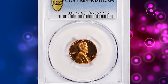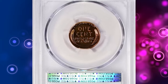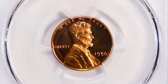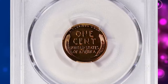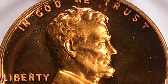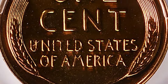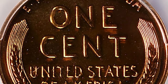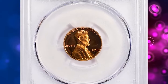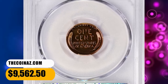Number 3: 1956 Proof Lincoln Cent, graded as PR68 Plus Deep Cameo by PCGS. As the prices for proof sets since 1936 continued to enjoy spectacular growth, sales of the 1956 set nearly doubled from the previous year. Fully red gems including cameo specimens are available in sufficient quantity to supply advanced collectors, but ultra cameo or deep cameos are scarce to rare in higher grades. This PR68 Plus gem fetched a sum of $9,562.50 with buyer's fee.